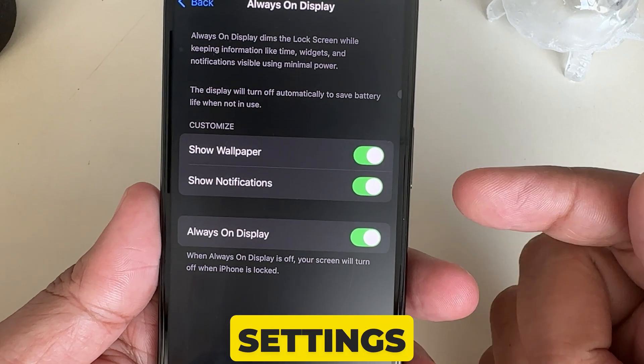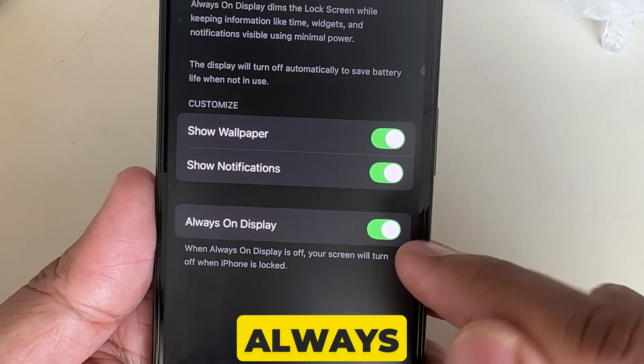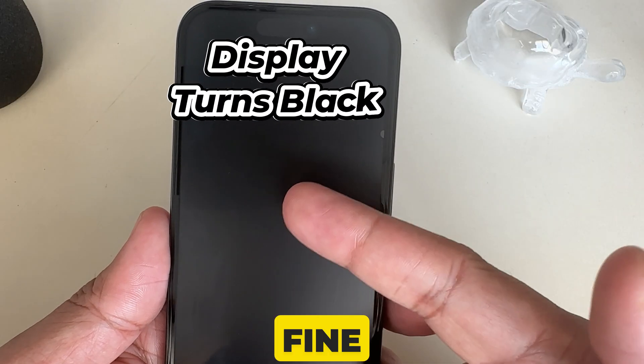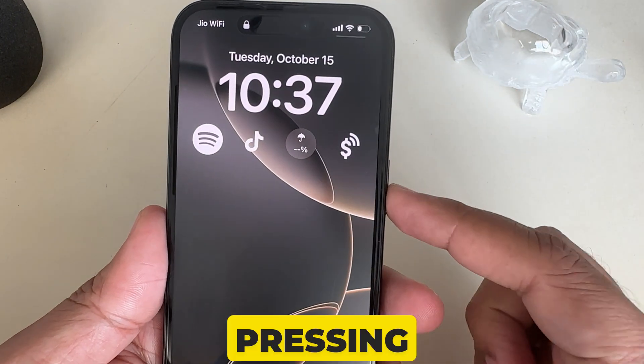Now this is the final setting. Please disable the toggle next to Always On Display, and then press the lock button. This is the solution for iPhone screen not turning off after pressing the power button.